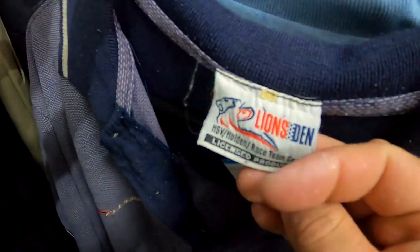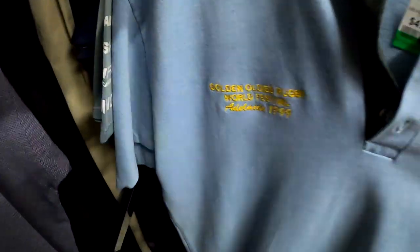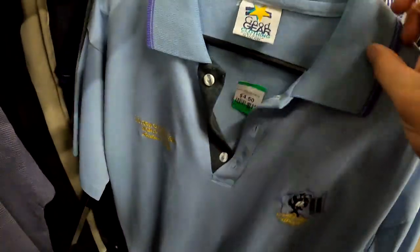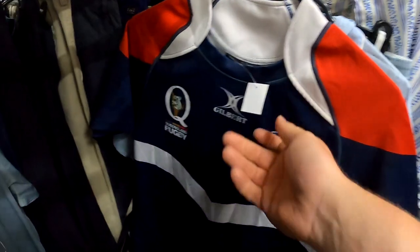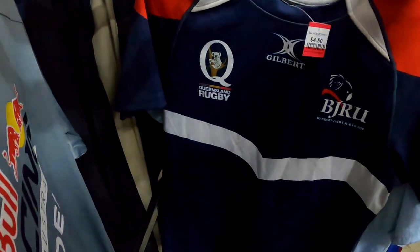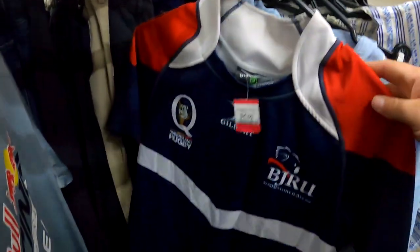This is a really old Lion's Den old SV polo. And look at this - Golden Oldies Rugby Adelaide '99. That's a cool one as well, $4.50. This one's called Red Bull Racing - it is signed. Would have no clue who signed it, but $6.50 not too bad. And then this one as well - Queensland Rugby BJR, you do have to look that one up, but $4.50. That should go pretty well. It is on the Gilbert tag as well, so that's not too bad.